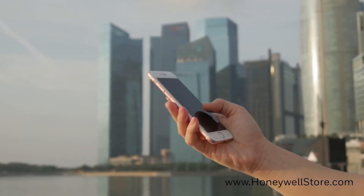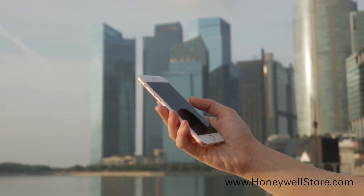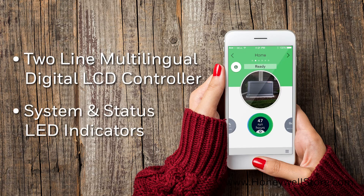It comes with a mobile link monitoring system with Wi-Fi, allowing you to check your generator status using a smart device, and a two-line multilingual digital LCD controller with system and status with maintenance interval LED indicators.